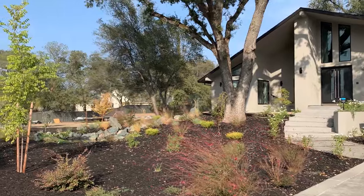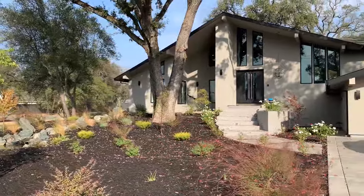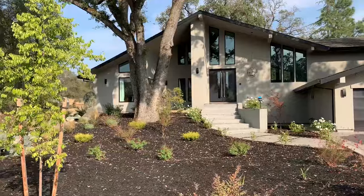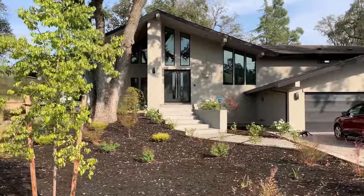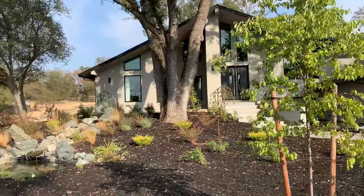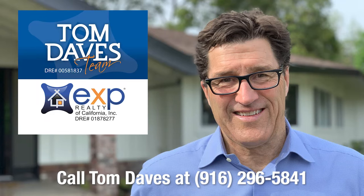Again, this beautiful gated Orangevale estate nestled on 2.9 acres has five bedrooms, four baths, 3,726 square feet, and is currently listed for 1.4 million. To see this beautiful estate, call Tom Daves right now at 916-296-5841.